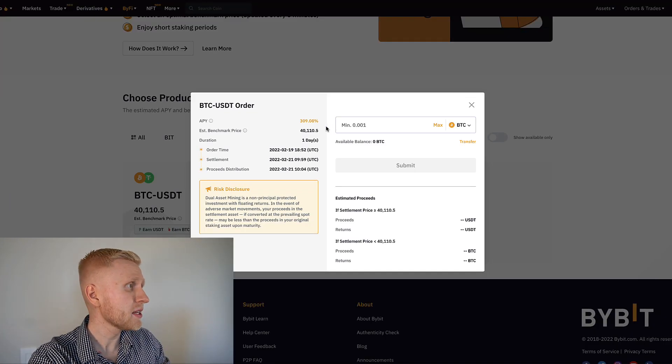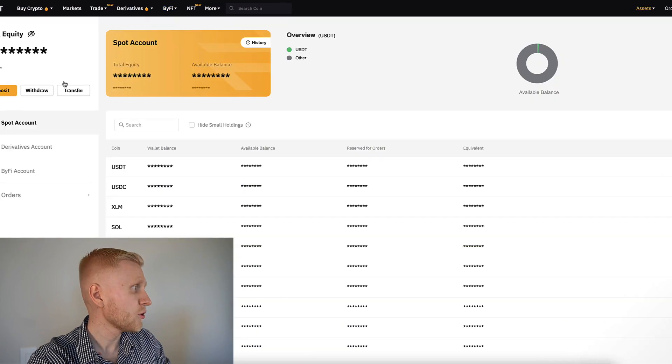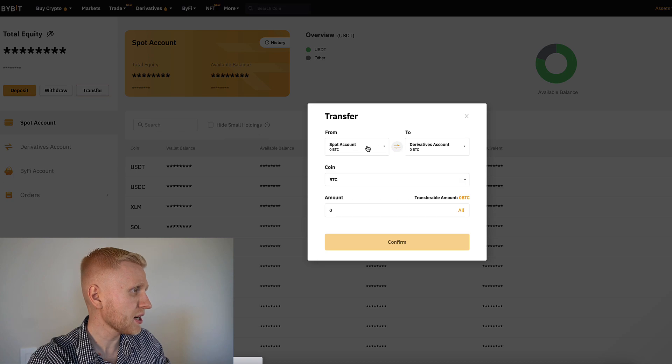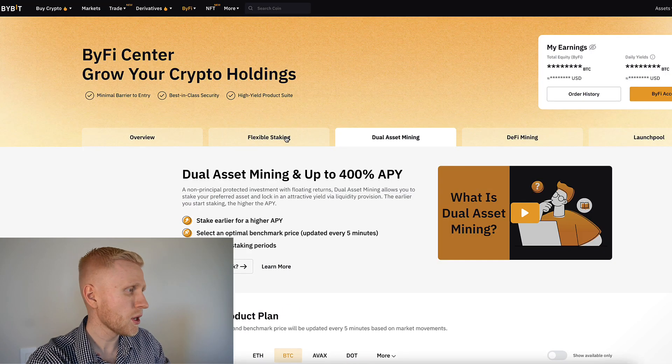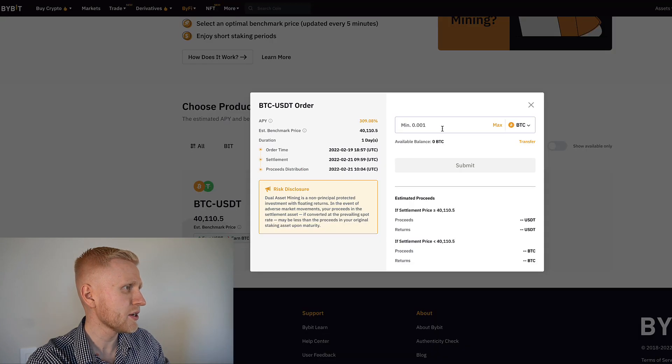So if you want to participate in dual asset mining, you need to transfer some assets into your Bybit account. You will do it for free from the spot account — put from spot account to Bybit account, choose the amount you want to transfer, and click confirm. Once you have some funds, you will be able to do the dual asset mining. Click here select.